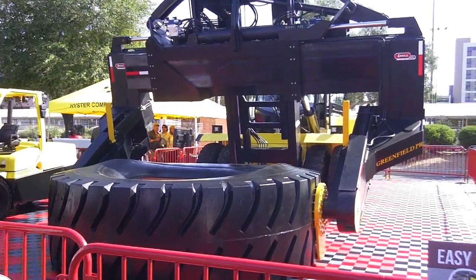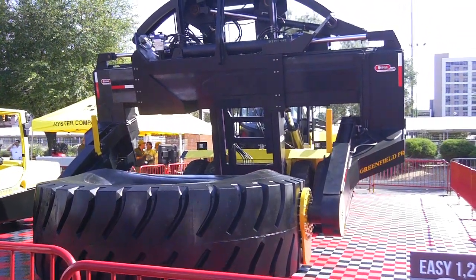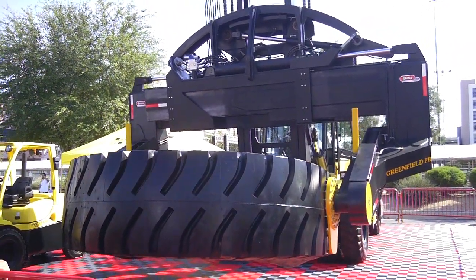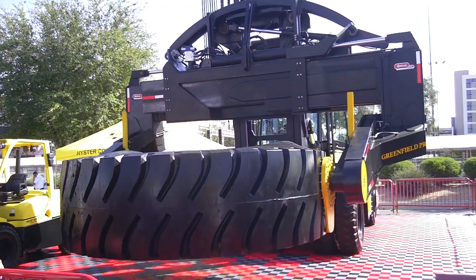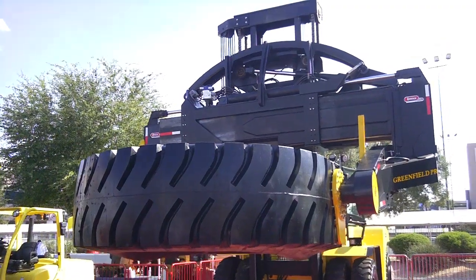Why is it squeezing the tire like that? For gripping — you need to do it to be able to grip it. If it had a wheel inside of it, it doesn't deform like it does here, but it doesn't have the wheel. So he's going to pick it up and then when he gets up to a certain height he's going to rotate it into position.